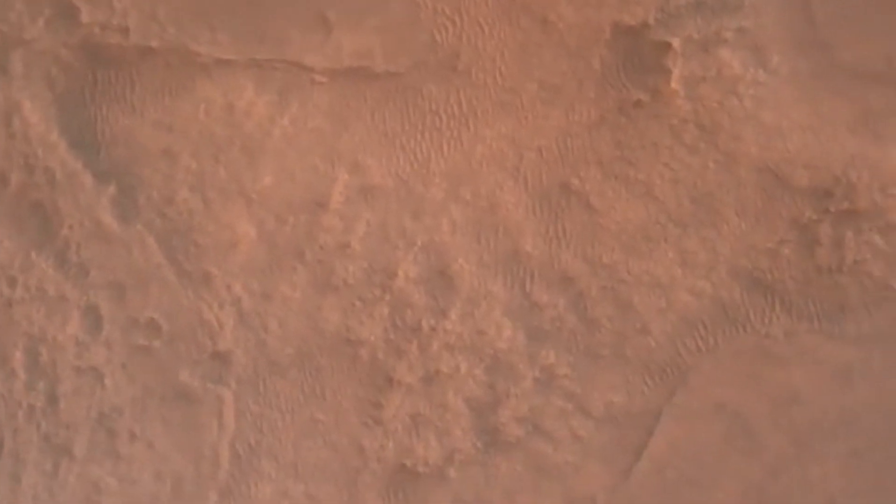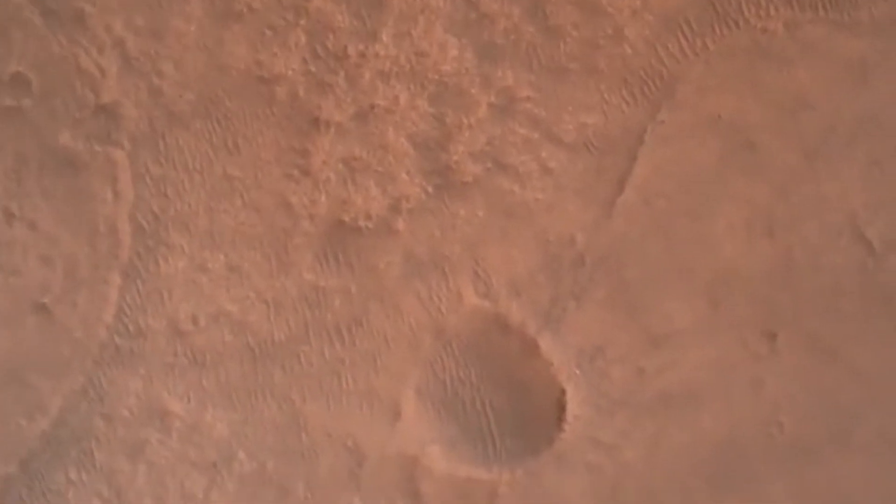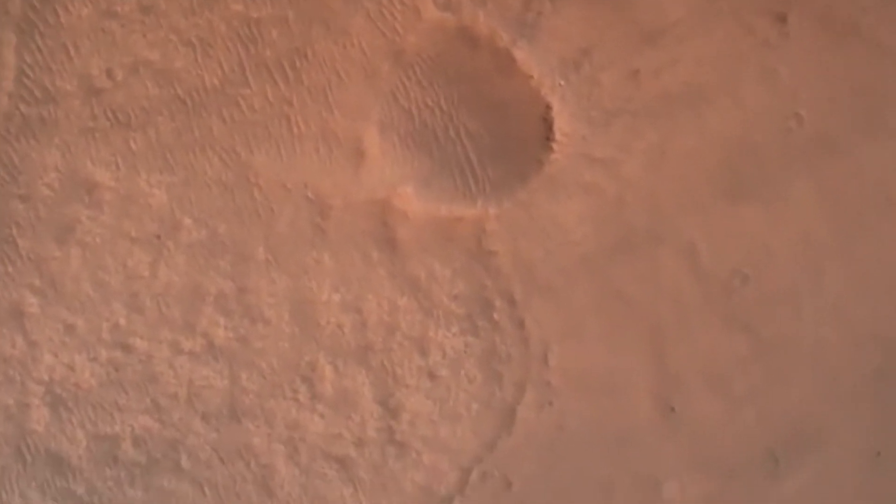LPS valid. We have confirmation that the lander vision system has produced a valid solution as part of terrain relative navigation. Priming. TPA is nominal. We have priming of the landing engines.